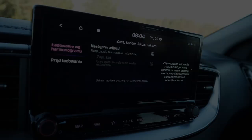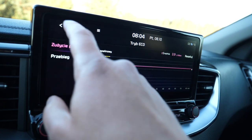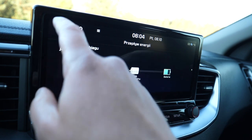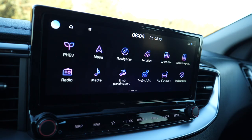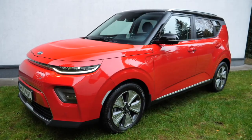The infotainment system in the Ceed PHEV has more PHEV-related information than I remember from the XCeed PHEV. I would also like some basic regenerative braking — it's a shame Kia didn't implement some of the tech it uses in its electric Soul or Niro.